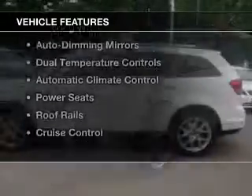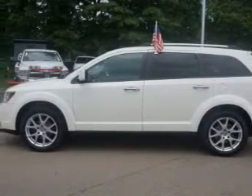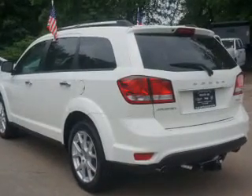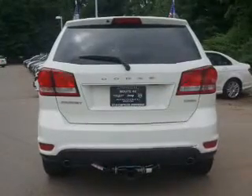The features include push button start, Bluetooth connectivity, remote start, steering wheel controls, auto dimming mirrors, dual temperature controls, automatic climate control, power seats, roof rails, and cruise control.